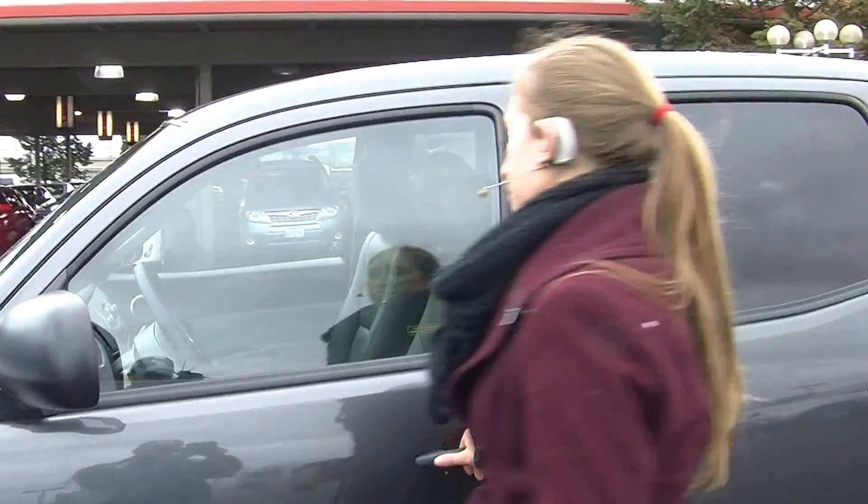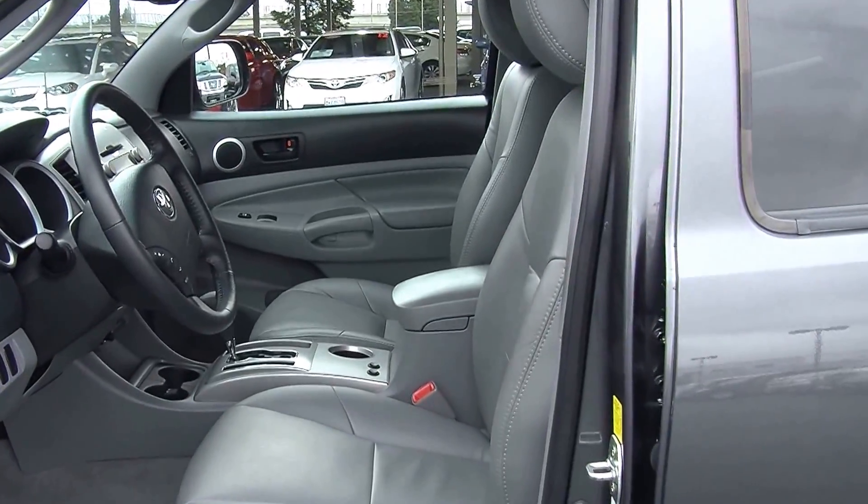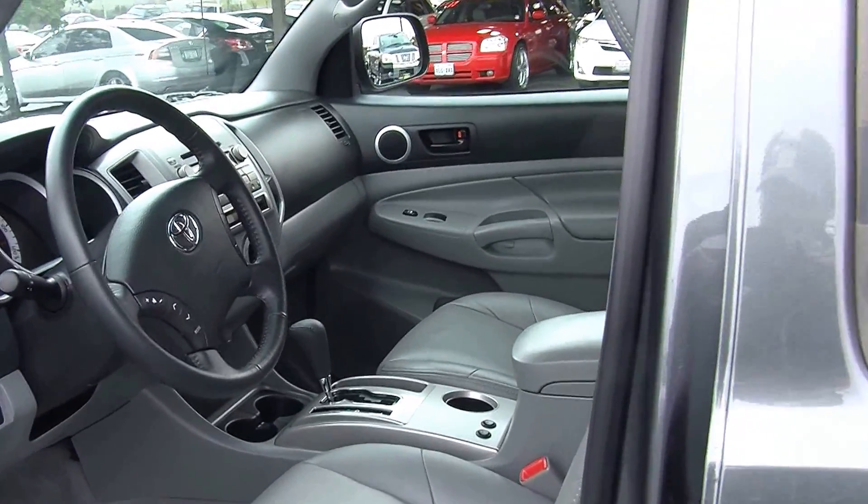Let's take a look on the inside. Nice and clean on the inside — it has the heated leather seats and automatic transmission with low and high gearing.